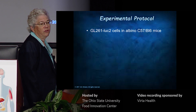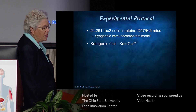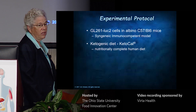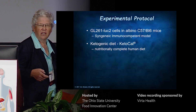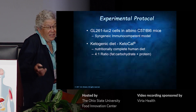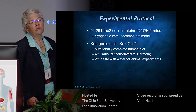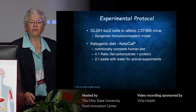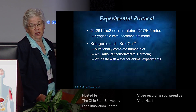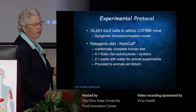We use albino C57 black 6 mice — syngeneic, immunocompetent. We give them Ketocal. It's a powder; we mix it two to one as a paste and throw it in the cage. They can eat as much as they want. They roll in it, get a little greasy. They're female mice. We don't do any caloric restriction. They don't tend to lose or gain weight beyond the animals on standard diet. This has all been published, which is why I'm going through it really fast.